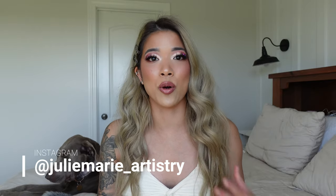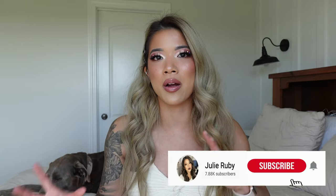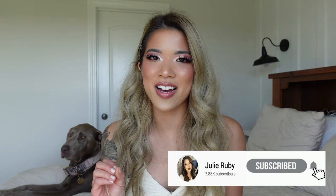My name is Julie and I am a freelance bridal makeup artist. I do specialize primarily in bridal, as you can tell by the title. I'm going to be going over how to build up clientele when you're first beginning as a makeup artist.